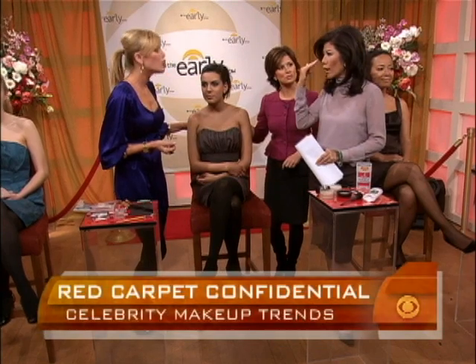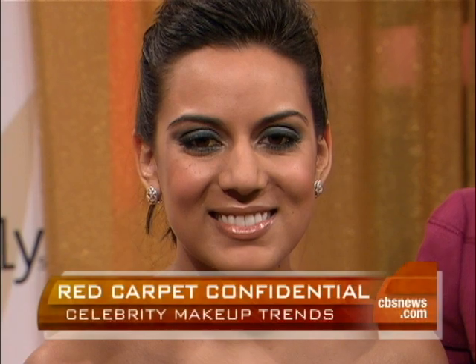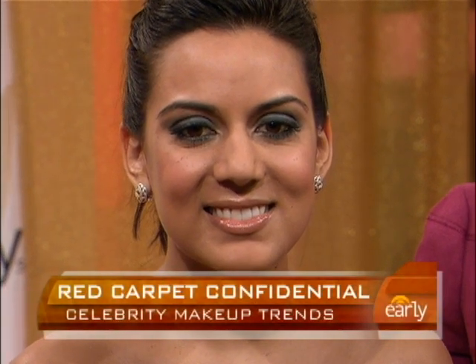Eva Longoria is known to wear that smoky eye — we have a picture of it. That's a smoky eye, which is fantastic, very sexy. As opposed to the smudgy eye, which Ellen Pompeo wears in her photo from the red carpet. It's a little more subtle — I used gray on her that day.